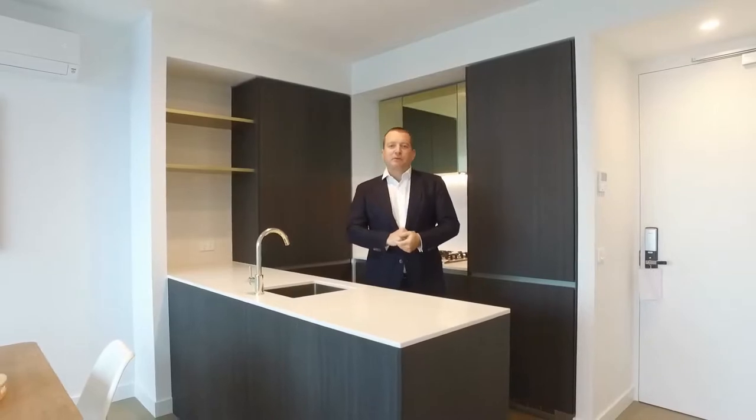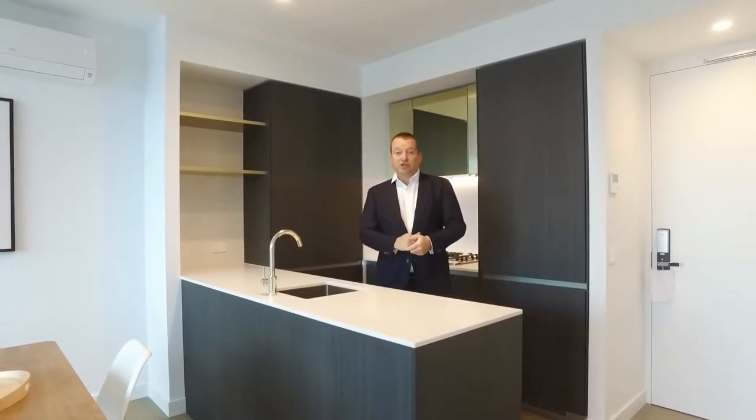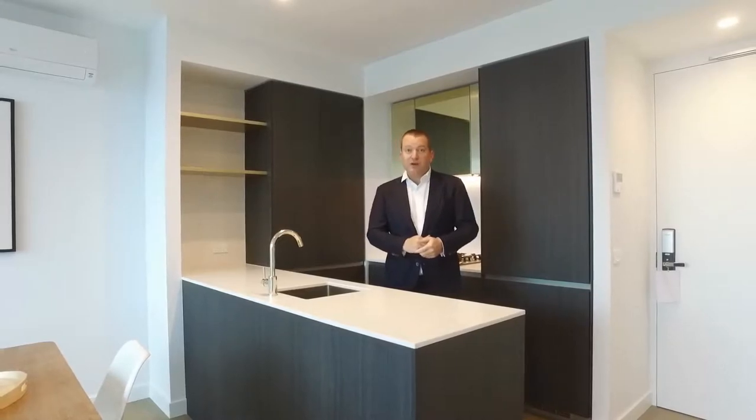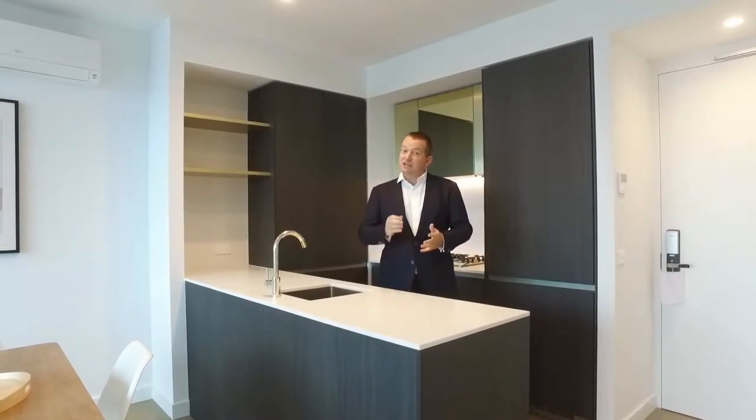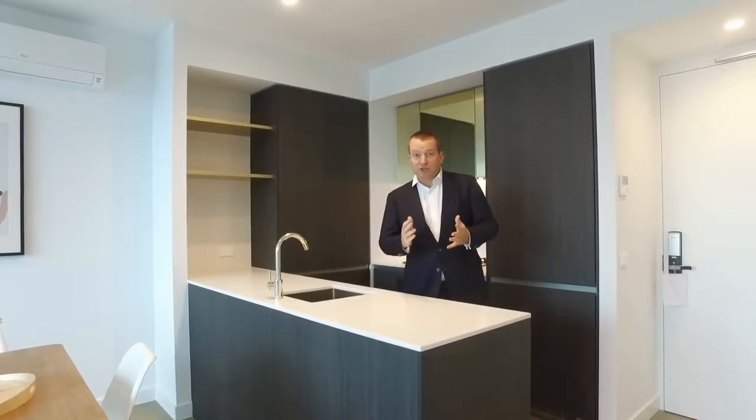Hi, my name is Stephen Fitzsimons from Melbourne Real Estate, and welcome to 4810 in the Aurora building at 228 La Trobe Street in Melbourne. Brand new in 2019, this is a one bedroom, one bathroom fully furnished apartment, and we'll take you for a tour today.